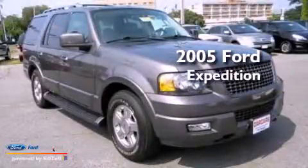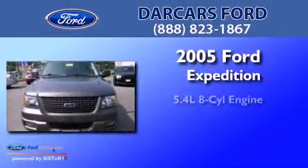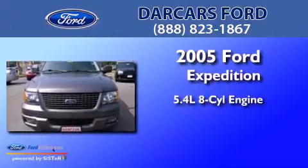This is a 2005 Ford Expedition. It has a 5.4 liter 8-cylinder engine, a 4-speed automatic transmission, and 4-wheel drive.